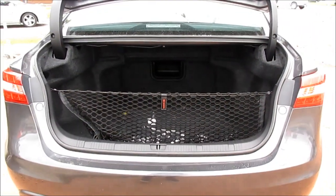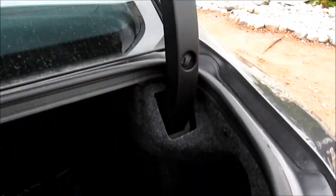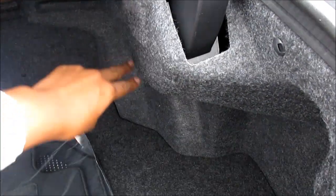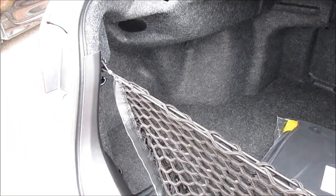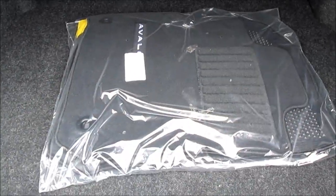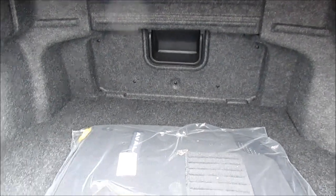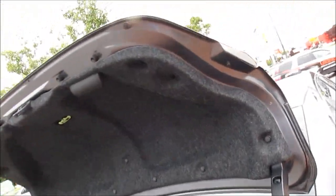Cargo capacity in the 2013 Avalon is very good. These hinges are concealed and they've already put a space for the hinges. As you can see, this one does have the cargo net. Not a bad trunk space.